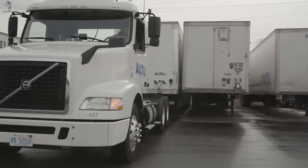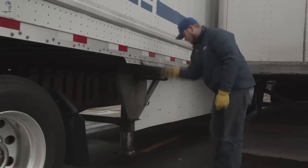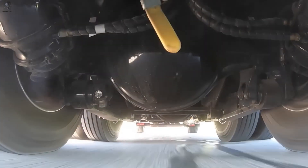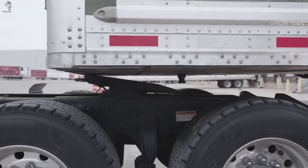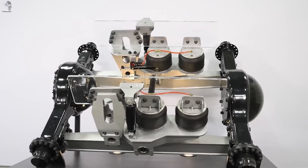In its advanced version, SmartWolf even adjusts ride height by itself, based on the terrain and driving speed. Once the truck exceeds 11 kilometers per hour, the system resets the clearance to its standard level, keeping balance, safety, and fuel economy perfectly tuned. Less wear, less fuel, more comfort — SmartWolf turns everyday trucking into smart engineering.